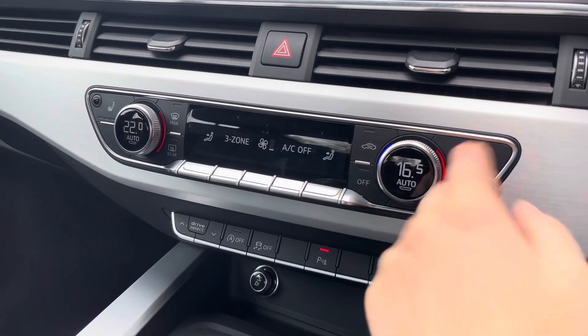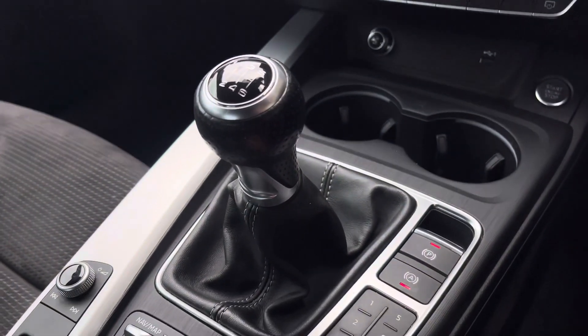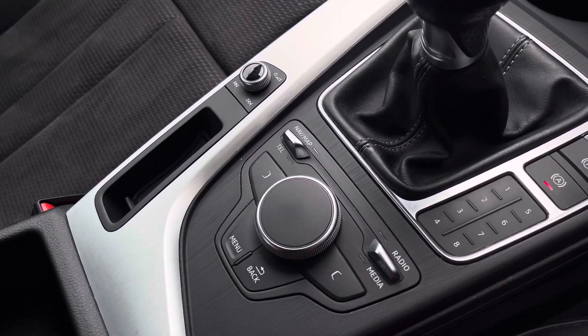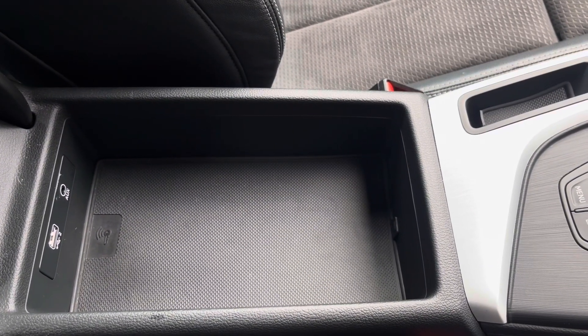We've got the three-zone climate control unit allowing you to separately adjust the temperatures, and the front seats are also heated. We've got the manual gearbox, electronic handbrake and hill hold assist, the multimedia controls as well as the volume controls, and storage under the armrest.